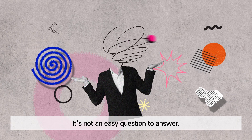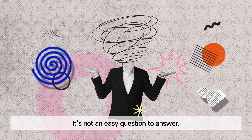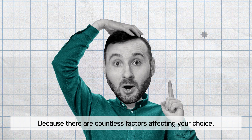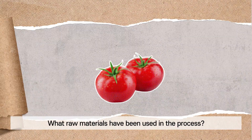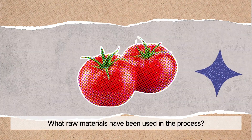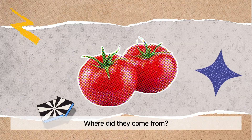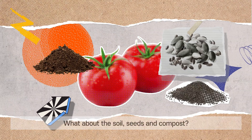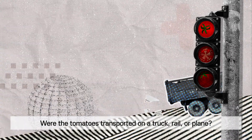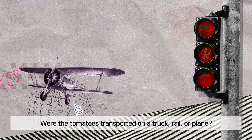It's not an easy question to answer, because there are countless factors affecting your choice. What raw materials have been used in the process? Where did they come from? What about the soil, seeds, and compost? Were the tomatoes transported by truck, rail, or plane?